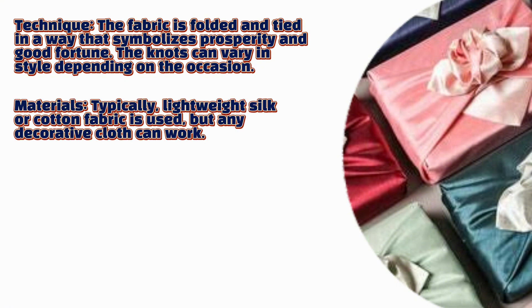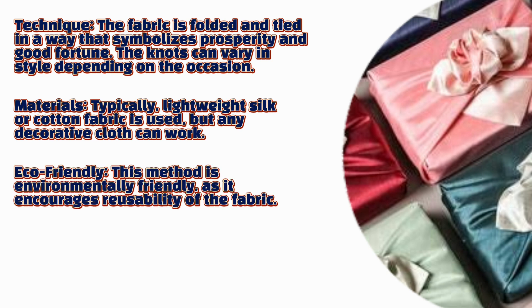Typically, lightweight silk or cotton fabric is used, but any decorative cloth can work. This method is environmentally friendly as it encourages reusability of the fabric.